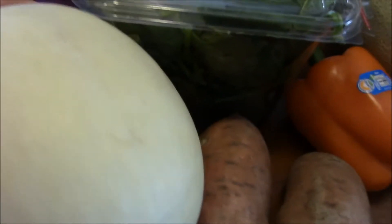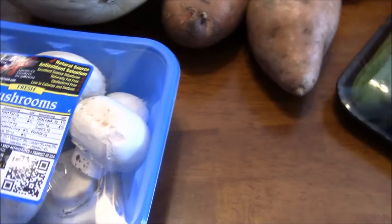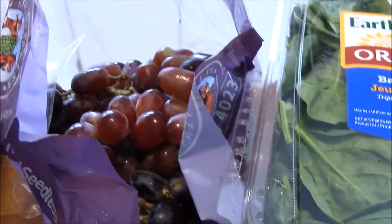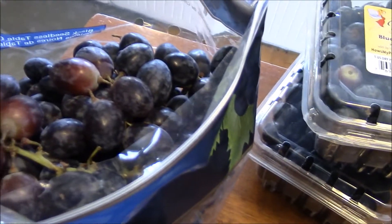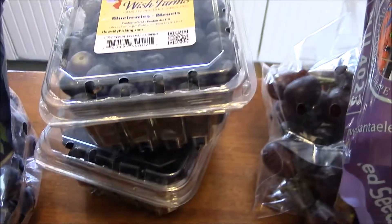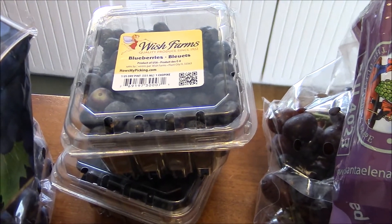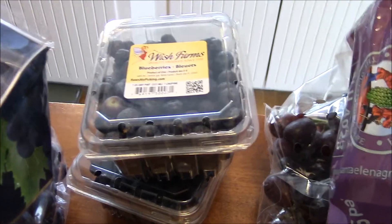And then, like the cantaloupe, this is a huge honeydew melon. Can't wait to have that. Mushrooms — always a staple at this house. And then a big bag of red grapes and a big bag of black grapes that will go into my lunch. And then two containers of blueberries that I have every morning on my cereal. Great antioxidants and all other kinds of good things.